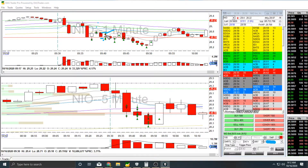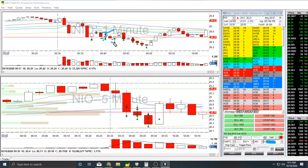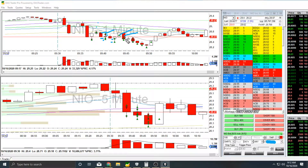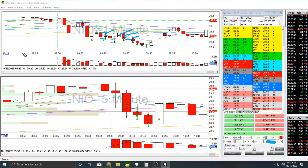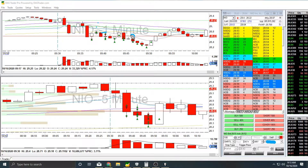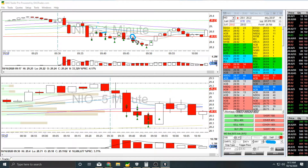Then this red one is another short — my fourth trade on NIO — which resulted in partials and then an out at breakeven. Then I got back in for one quick partial and then out at breakeven. It was very choppy trading for me today. Here I had a hotkey area where I actually did double my usual size — this is me accidentally hitting my hotkey twice. So I took double my usual size short, didn't like that, and got out immediately.